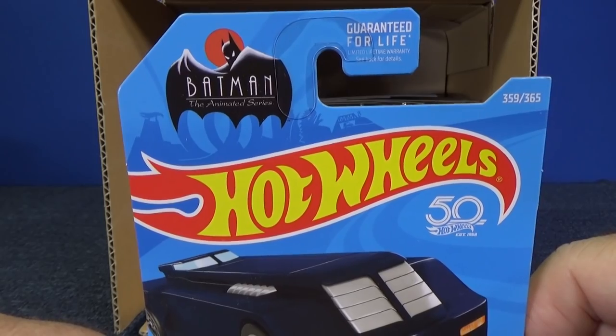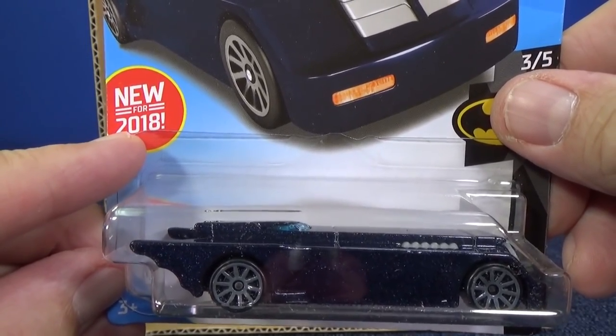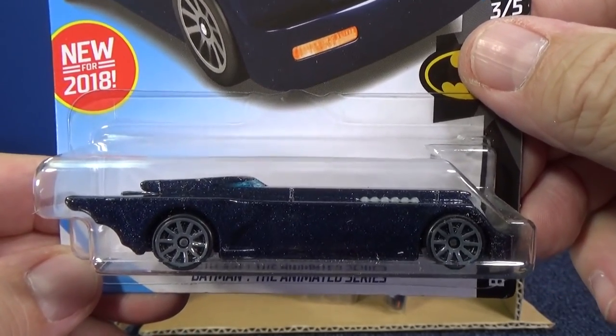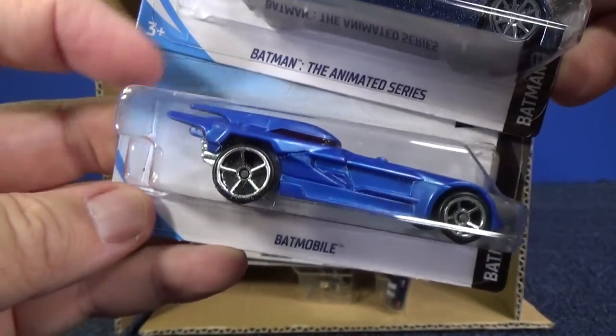Another licensed model — Batman. They might have put all the good stuff on top. This was a new model right at the end of 2018, so stuff carries over from one case to the next. You don't always get 72 new cars every case — there's carry-over. Batman the Animated Series, and that other one just said Batmobile.